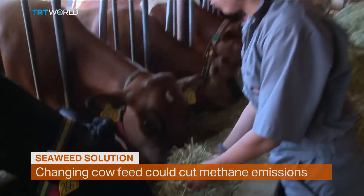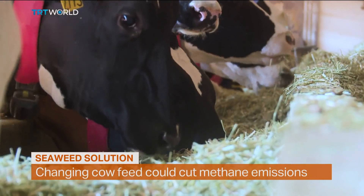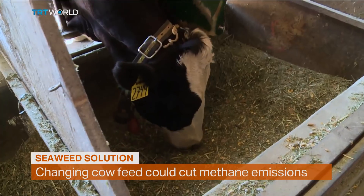Meal time for dairy cows at a barn run by the University of California. They look like any other cattle, but these animals are on a special diet.